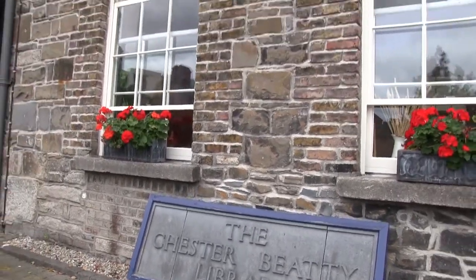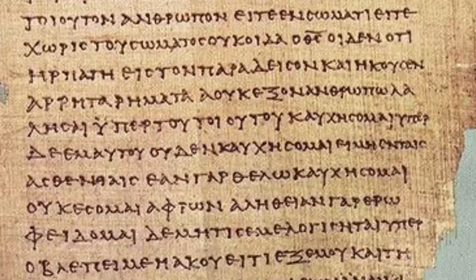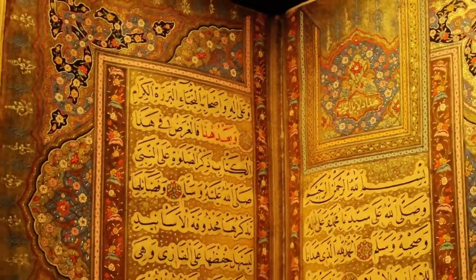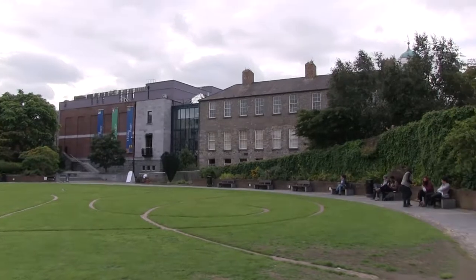Located on the grounds of Dublin Castle is the Chester Beatty Library, which houses a collection of Greek papyrus New Testament manuscripts dating all the way back to the 3rd century. These are some of the earliest New Testament writings in existence. A great collection of early Islamic and East Asian manuscripts and artifacts are also housed and on display in the library. If you have the time, it is certainly worth a visit, and admission is free.